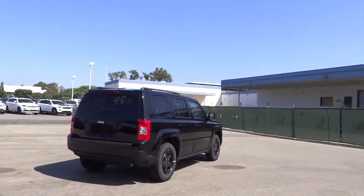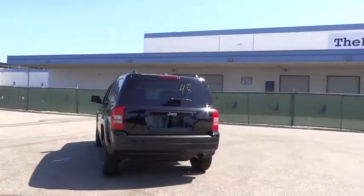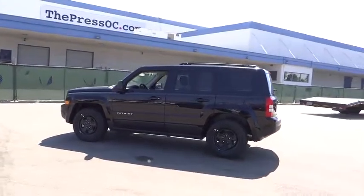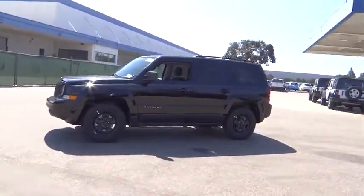The Patriot has plenty of room inside for any size family. Here are some of this vehicle's great options: traction control, stability control, anti-lock braking system, Bluetooth, adjustable steering wheel, power steering, auto-dimming rear view mirror, and cruise control.